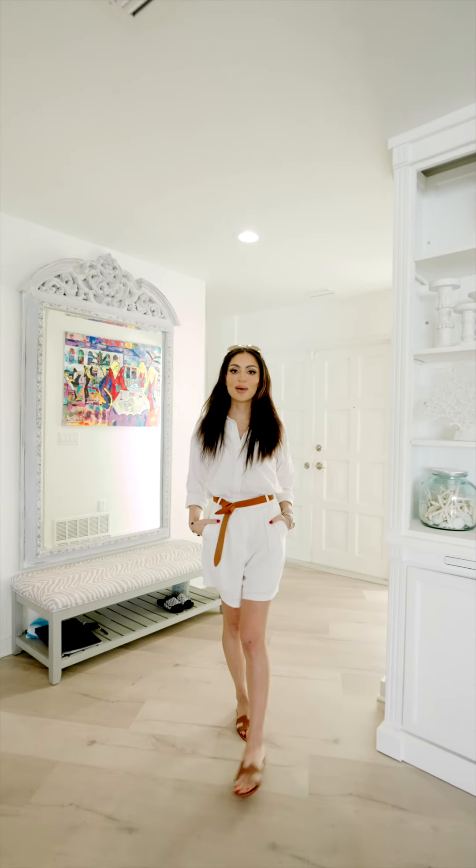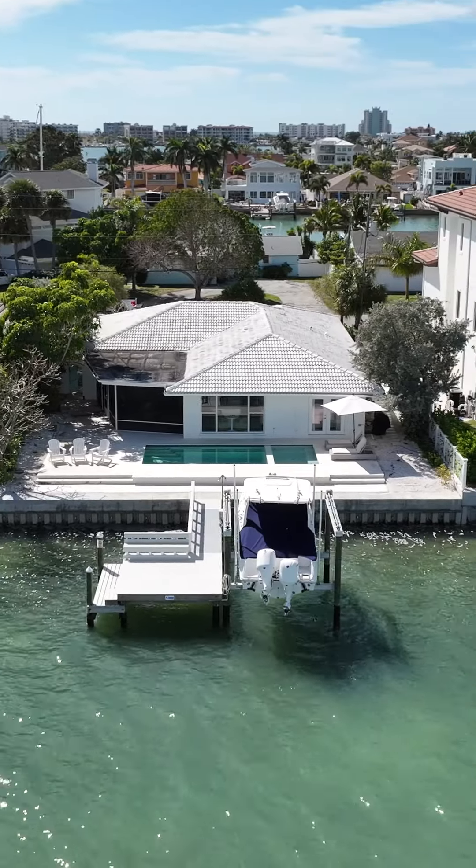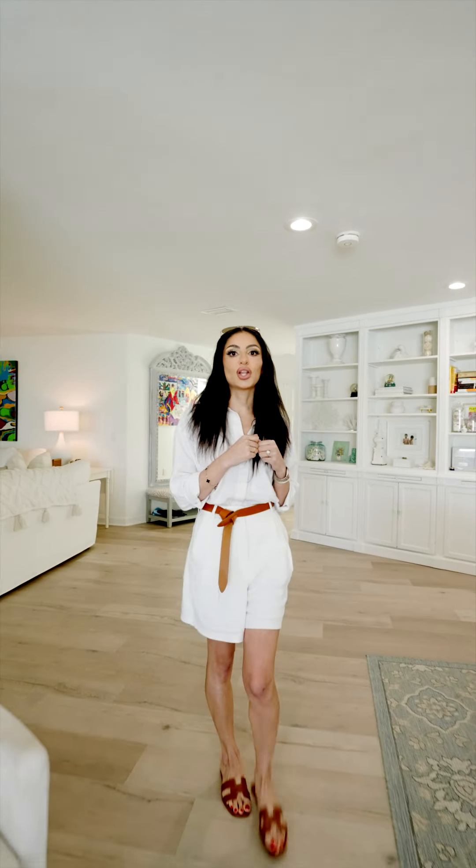This home has been tastefully remodeled throughout and has tons of natural light, providing tranquility along with beautiful views for you to enjoy.